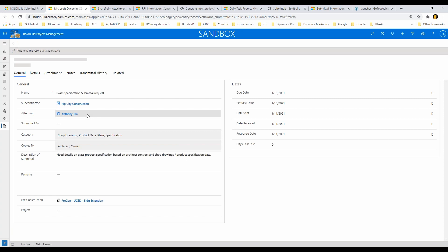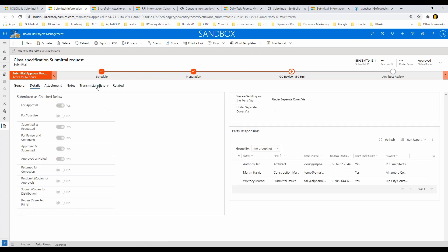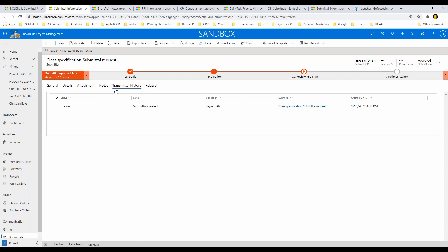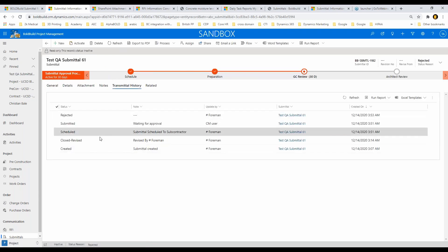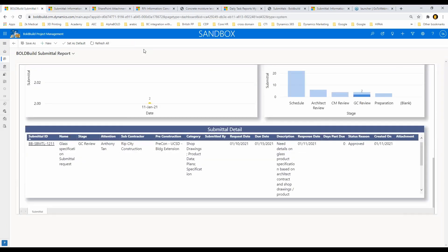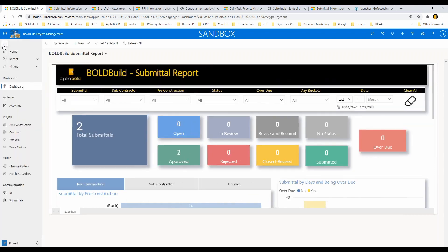I can click the link and it opens the submittal — this one was done with Rip City Construction, my glass vendor, and I might be asking them about glass specifications. Also, on the navigation we have cool features where you can pin items. Not only do we have submittals — we've maintained complete history. You can see exactly when it was created, what the role was, when it was closed and revised, when it was scheduled, when it was submitted. We have a complete timeline, and you can use the dashboard to catch up on anything you're falling behind on.